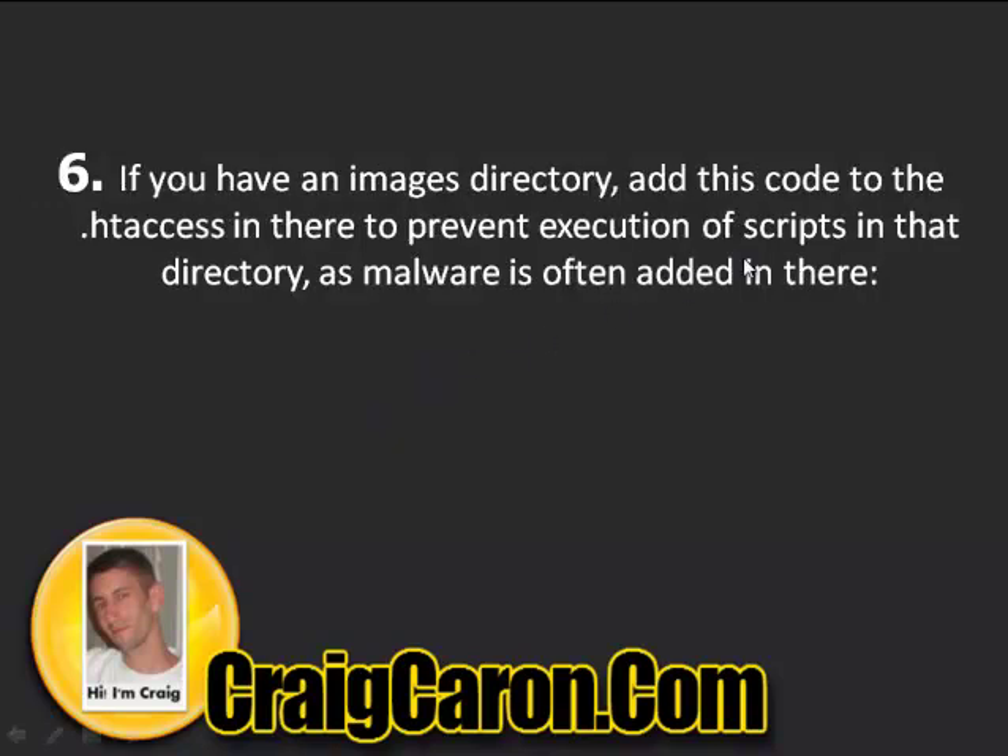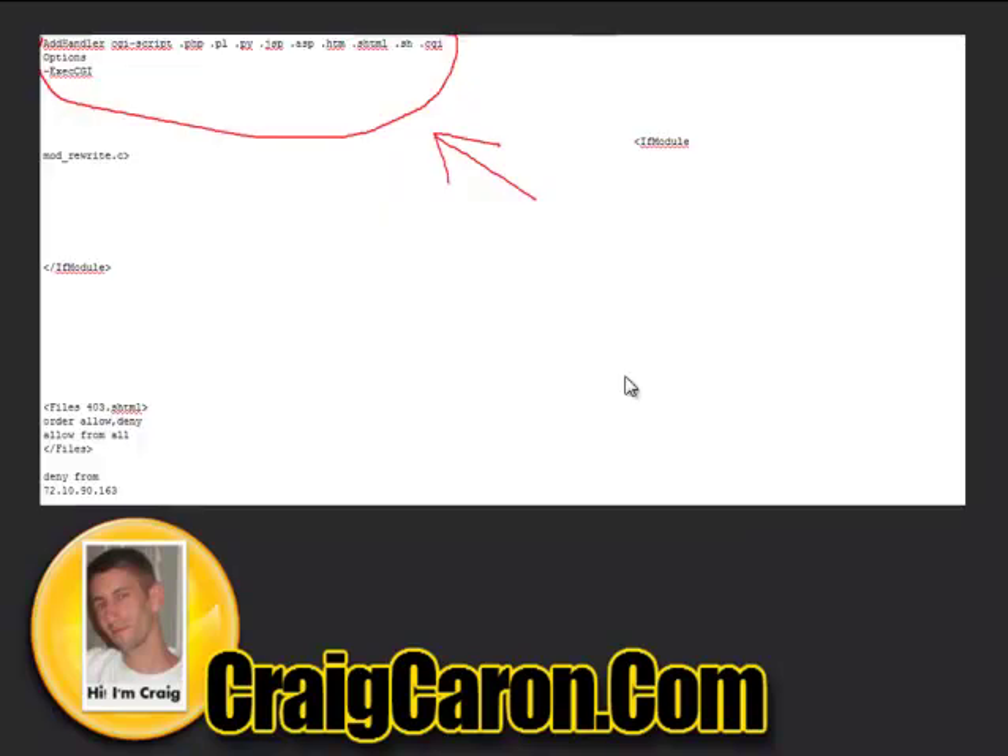Number six: if you have an images directory, there's a file called .htaccess and I'm going to give you a code you can use. This code will help prevent the execution of scripts in that directory and help prevent malware from being added to your server. As you can see here, this is the editable .htaccess file and the code is shown at the top — just copy it down. That's all you need to do.